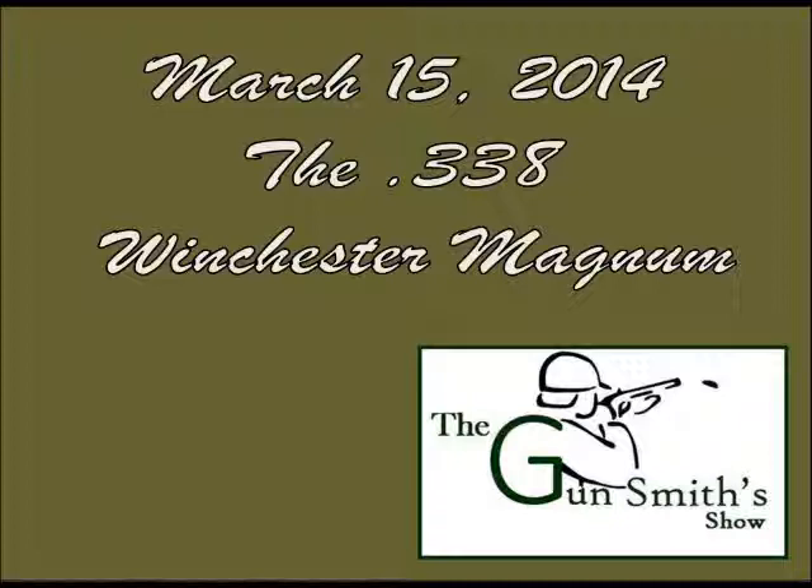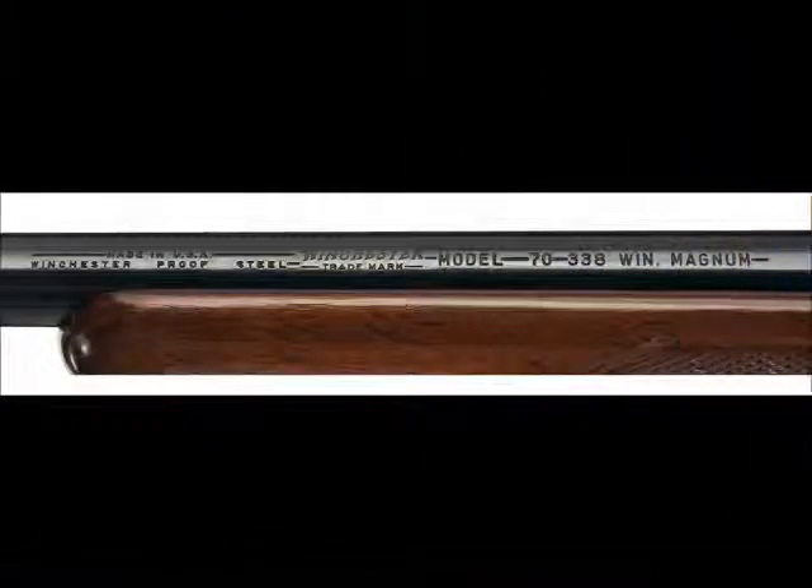At the time there weren't many big .350s. You had the .35 Whelen, but that wasn't a factory offering — it was a wildcat. The .338 is a good medium size for bear, moose, elk, and other large game. The .33 caliber was basically a wildcat up until this point in history. Winchester introduced it in 1958 by necking down the .458 Winchester Magnum.